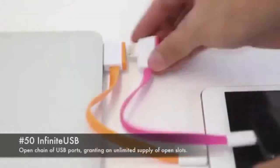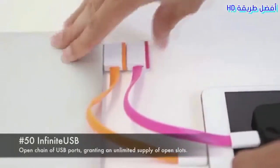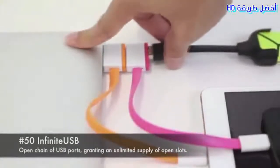Number 50: Infinite USB. An open chain of USB ports granting an unlimited supply of open slots.